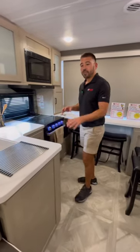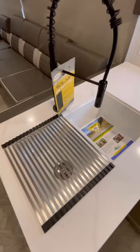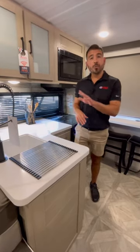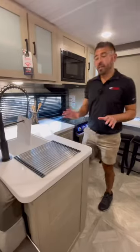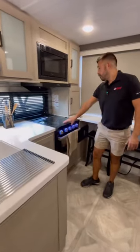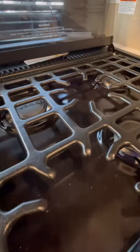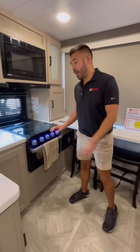Here in the kitchen we have solid surface countertops so water is not going to penetrate those countertops — we'll have a lot of longevity. We have a 50-50 split sink so we have plenty of room to wash the plates, pans, dishes, cups — whatever we need. Regular residential style sprayer, very easy to use. We have our three stovetop burner with our glass stovetop cover. If we need some counter space back, we got it easy as that.